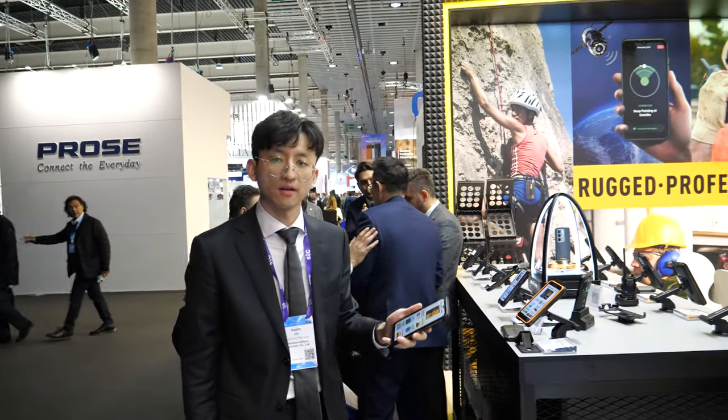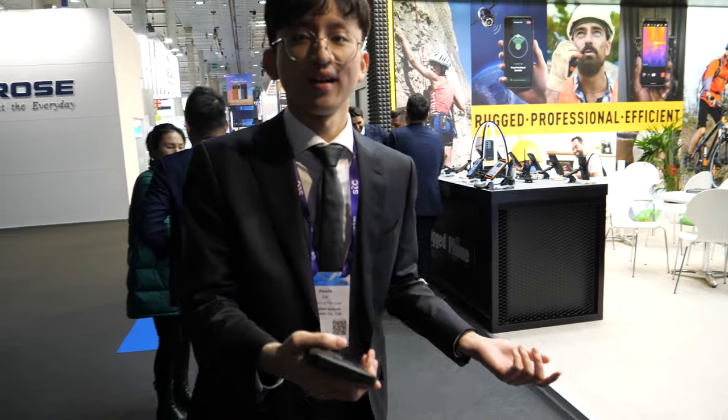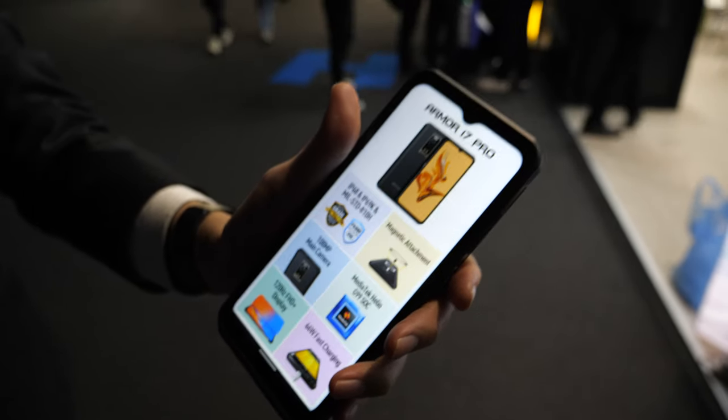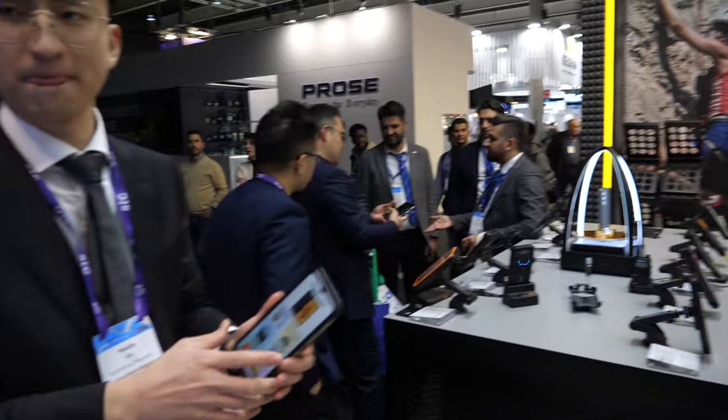All these phones have passed the drop test — they fall and never break. Want to see the test? Okay, let's try. The back is okay — nothing wrong with it. It's not concrete floor, but if people are climbing and biking, this is the phone to get. Very useful.